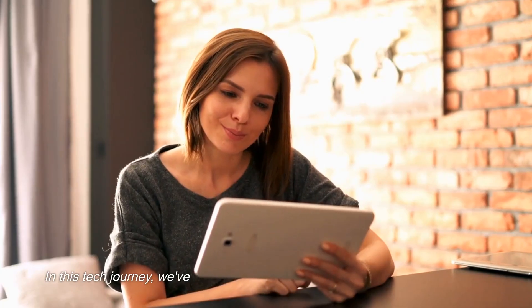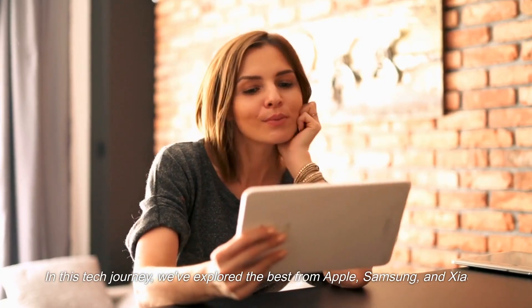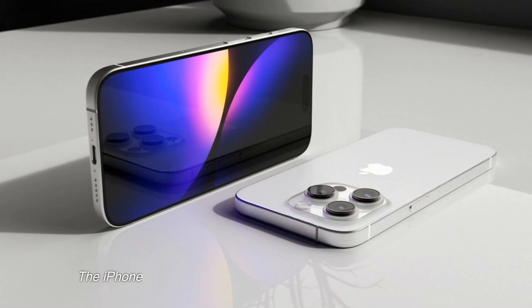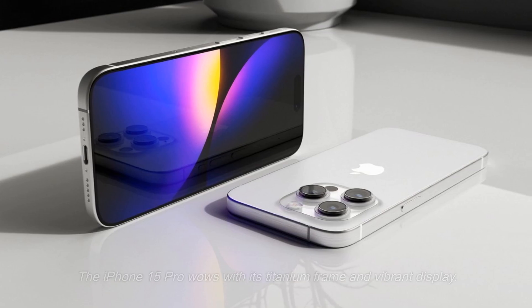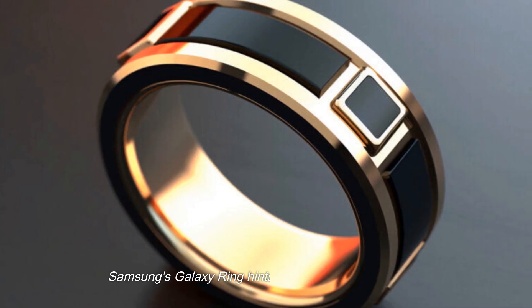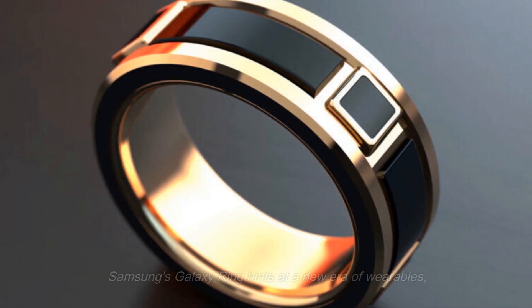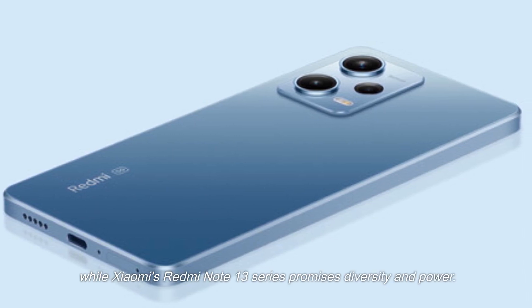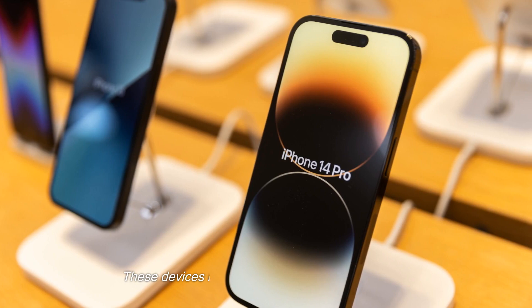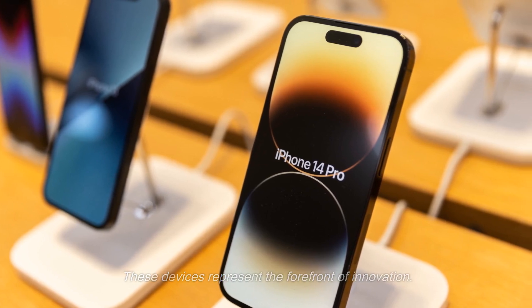In this tech journey, we've explored the best from Apple, Samsung, and Xiaomi. The iPhone 15 Pro wows with its titanium frame and vibrant display. Samsung's Galaxy Ring hints at a new era of wearables, while Xiaomi's Redmi Note 13 series promises diversity and power. These devices represent the forefront of innovation. Stay tuned for more tech adventures.